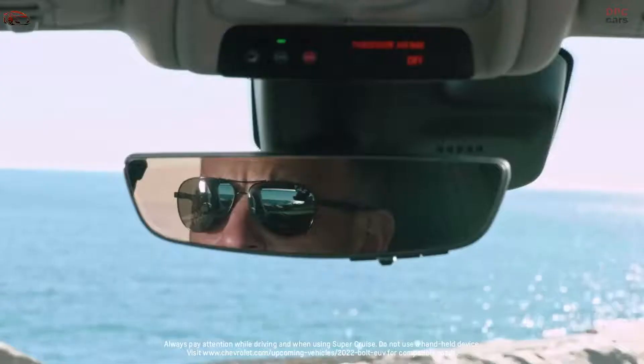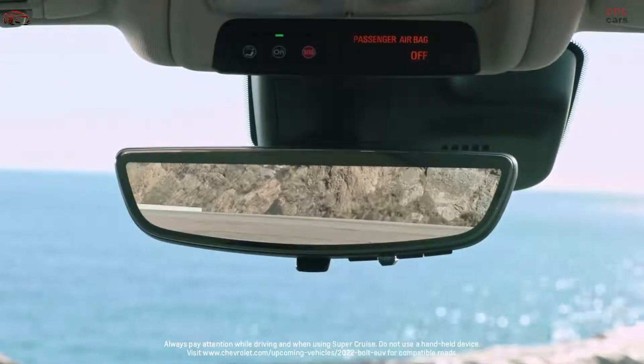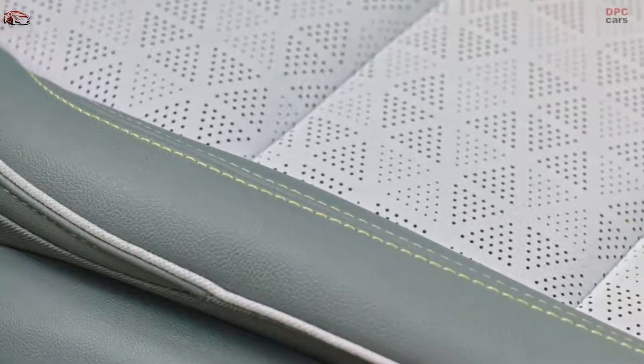And what would an EV be without the latest technology? Wireless Android Auto and Apple CarPlay is great because now when I get in the car and after I've paired up my phone, I don't have to plug it in. I can just put the phone right on the wireless charger, and I'm rolling.